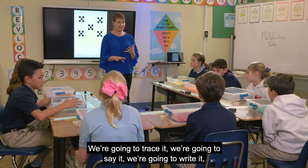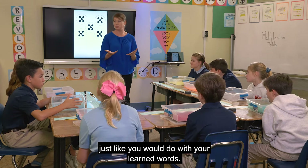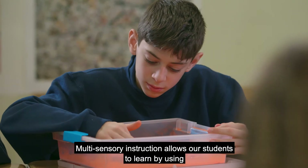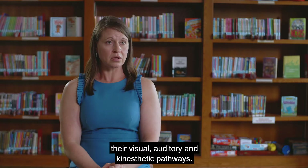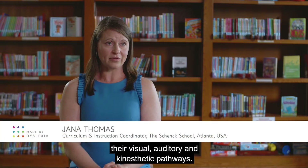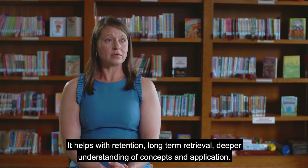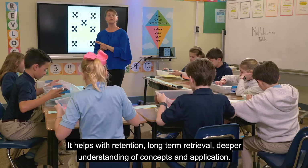We're going to trace it, we're going to say it, we're going to write it, just like you would do with your learned words. Multi-sensory instruction allows our students to learn by using their visual, auditory, and kinesthetic pathways. It helps with retention, long-term retrieval, deeper understanding of concepts, and application.